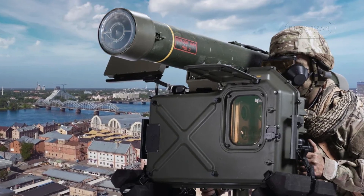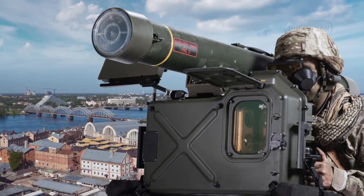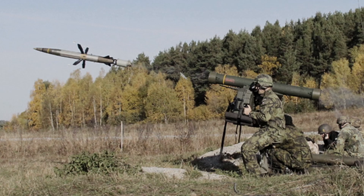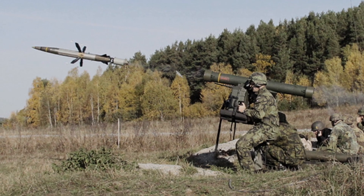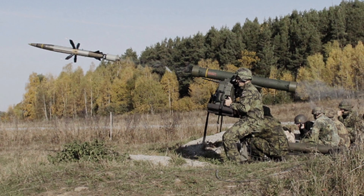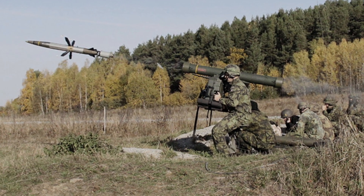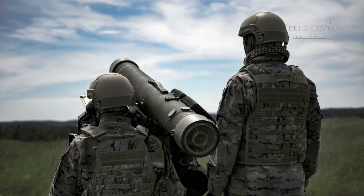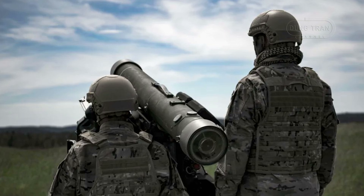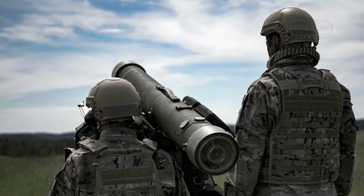The RBS70NG employs the BOLIDE missile, which has an intercept range of 8,000 meters and altitude coverage of more than 5,000 meters. The missile is capable of engaging a wide range of targets, including fixed and rotary wing aircraft, cruise missiles, UAVs, and armored ground targets like APCs. The combined shaped charge and pre-fragmented warhead makes the BOLIDE missile highly effective against armored air targets and ground targets alike.